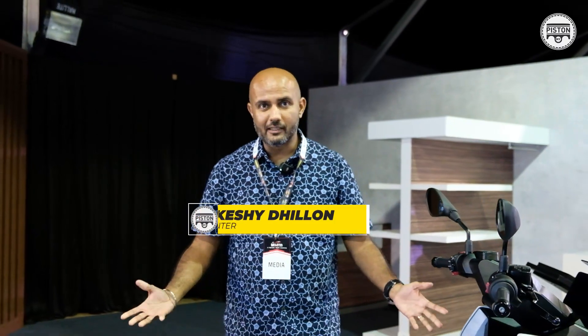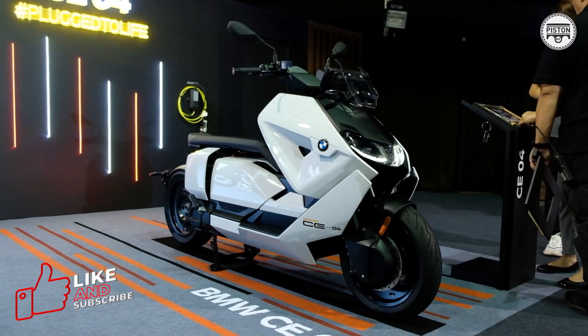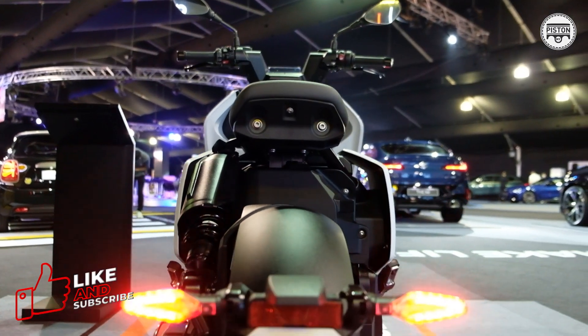Hi guys, an amazing looking scooter isn't it? This is the BMW CE 04, and in my opinion, the proper solution to urban mobility if you are into motorcycles.